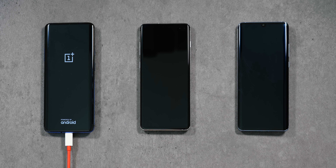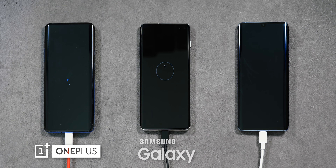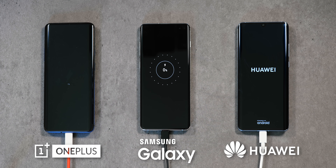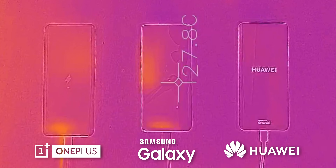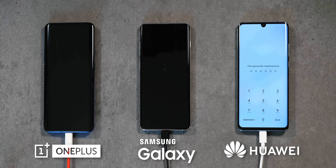Welcome to something different. This is a thermal comparison between the OnePlus 7 Pro, Galaxy S10 Plus, and the Huawei P30 Pro. I'm using a pro-grade infrared camera, so you can see the exact heat at each point in each phone.